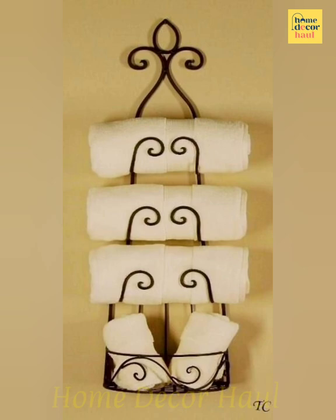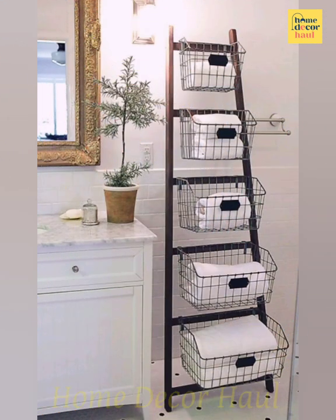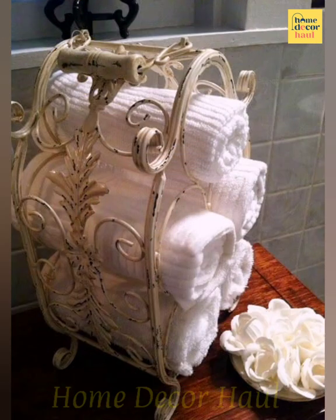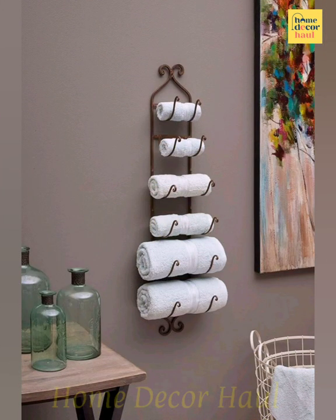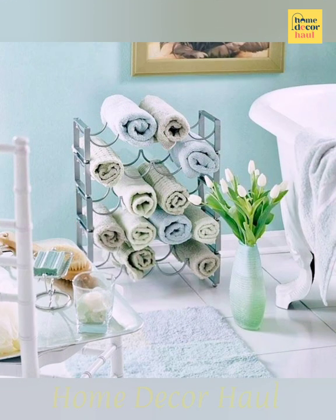Combine the need for a towel storage place with a decorative point of interest by turning the back of a vintage chair into a rack. Add a slit at the top to use as a shelf for other bathroom accessories. A rustic corbel of the same color will make the upcycled chair look finished.